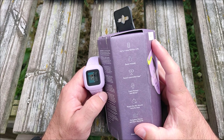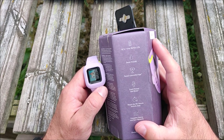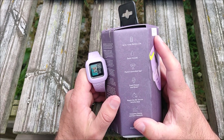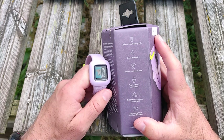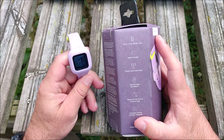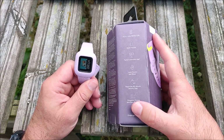It runs on a replaceable coin cell battery which should last up to one year. It tracks steps and activity, and it also has sleep tracking. It's rated up to 5 ATM so it's swim-friendly and you can get it wet without any problems.